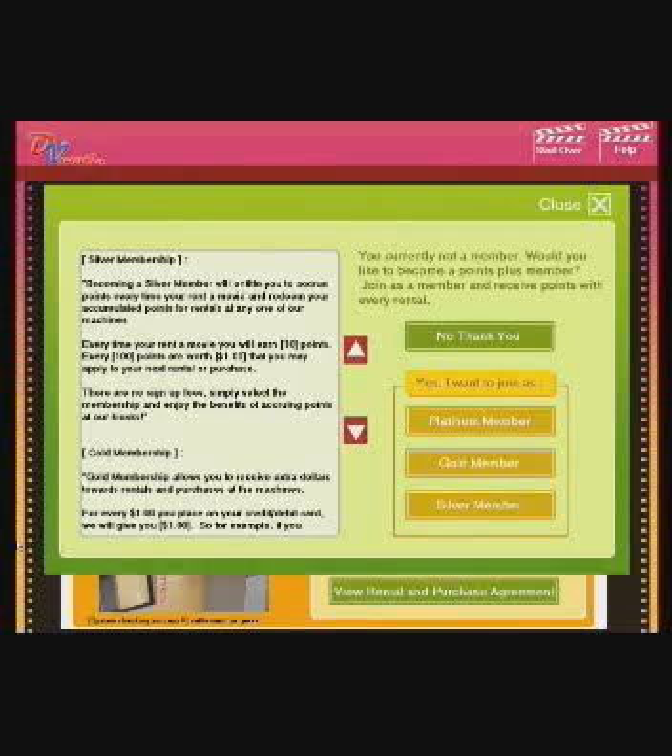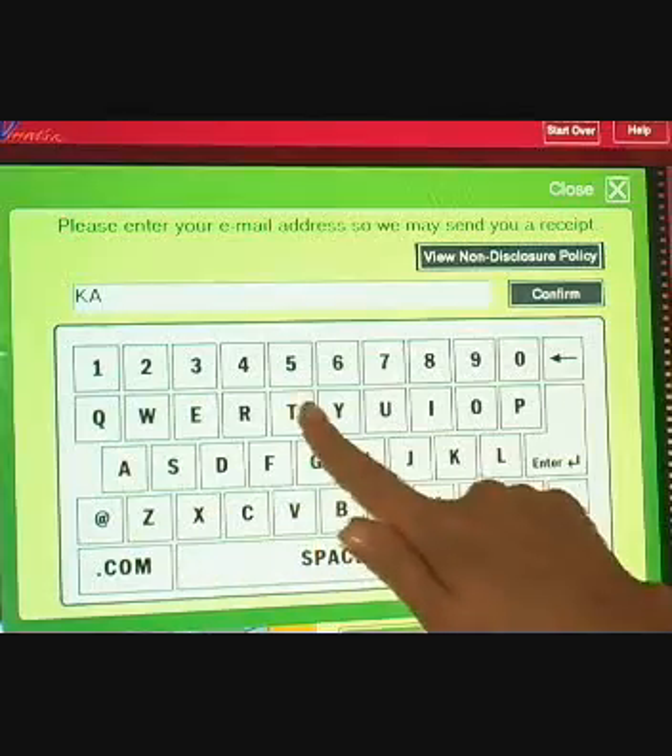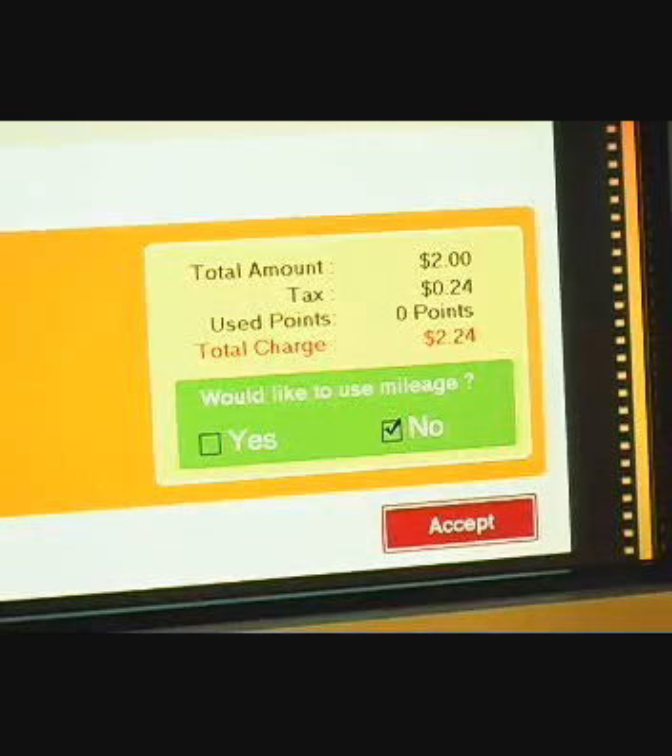DVMATIC also offers an array of memberships to choose from. Enter your email address to receive receipts and be eligible for promotions and special discounts.